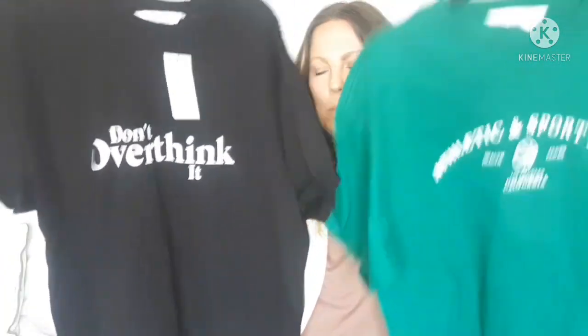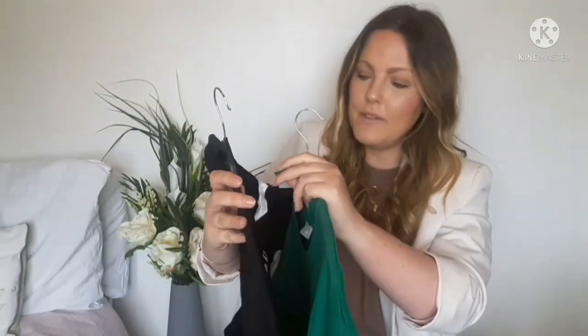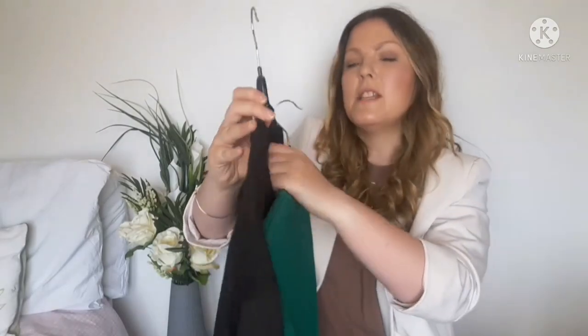The next two pieces are the same style — nice baggy basic tees, and I sized down in these. They were only £5 each. I got a black one — it has writing on it that says 'Don't Overthink It' — and I also got a gorgeous green one. I'm obsessed with all kinds of green: khaki, apple, lime, the whole thing. Just nice to wear with a pair of jeans.